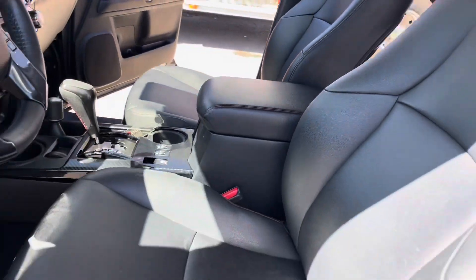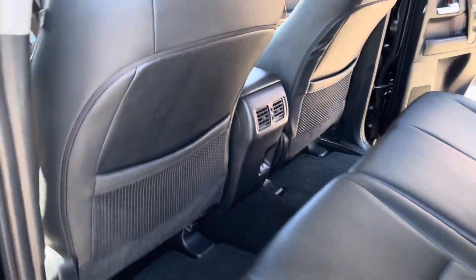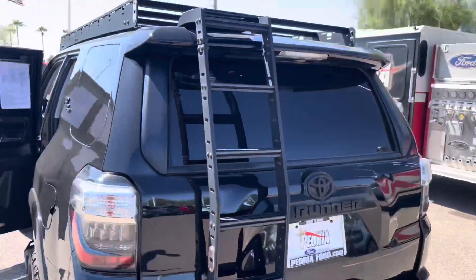This thing has 54,000 miles on it and it truly is a bad boy — it's a super nice vehicle. Like I said, it's a quick run around so you can check it out.